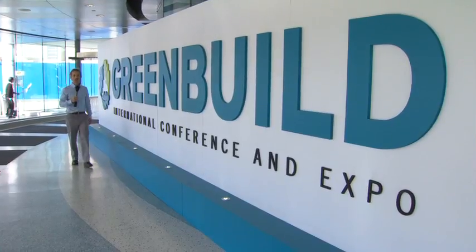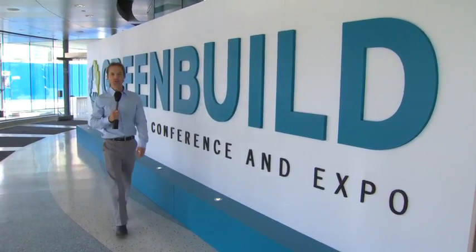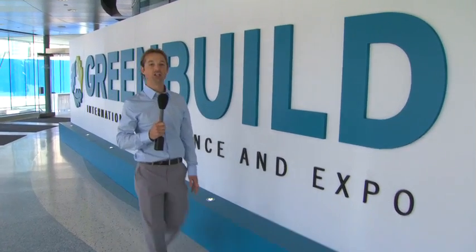Hi, I'm Abraham Hopkins for Green Building Pro and we're in Toronto at Green Build 2011, the USGBC's premier event and the largest green building expo in the world.